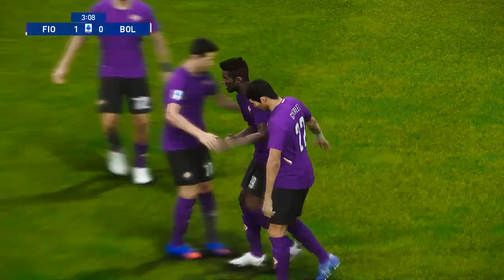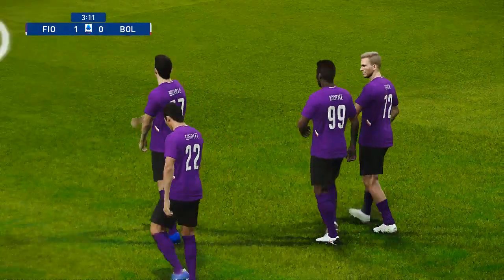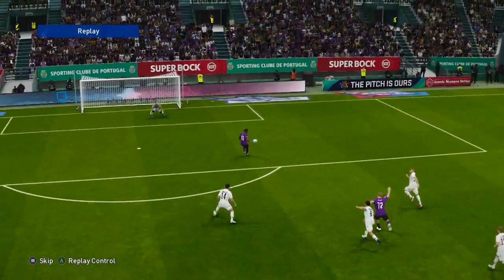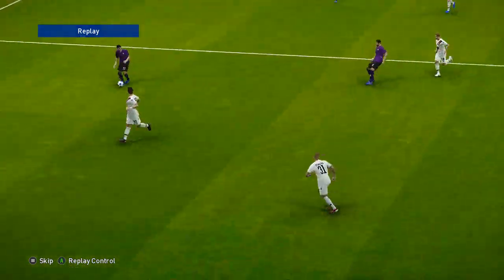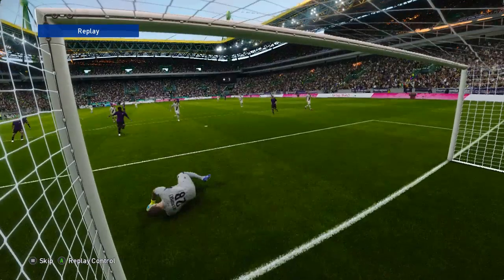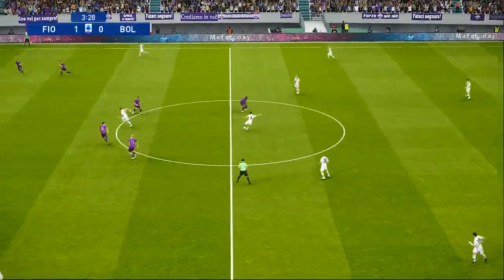Yeah, he was on. Fiorentina go ahead, one goal to the good.